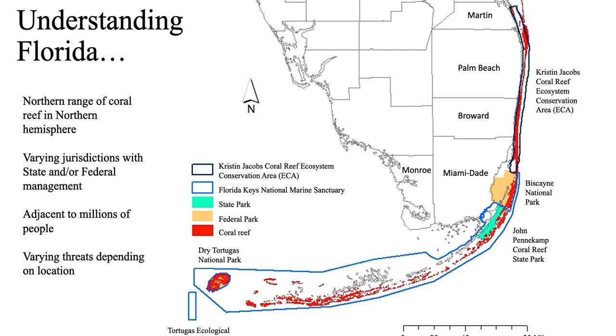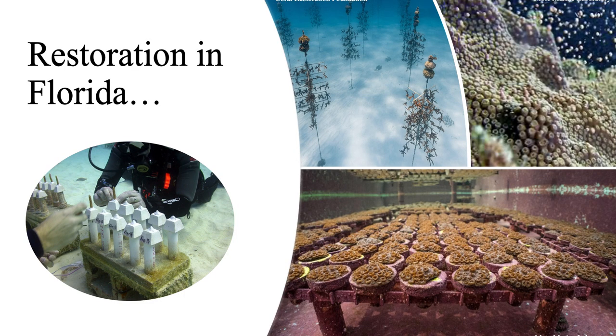Our reef faces a number of threats but they're not uniform across the reef tract. Restoration in Florida started about 20 years ago. It started with experimentation with staghorn coral and has since expanded widely to include both ocean and land-based nurseries, a wide array of species, and both sexual and larval propagation.